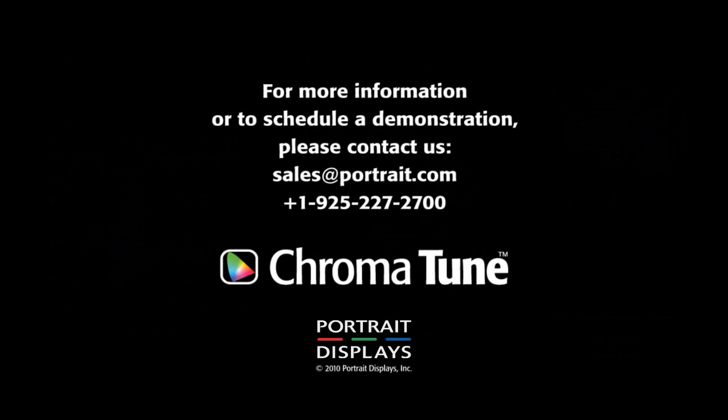For more information or to schedule a demonstration, please contact sales at Portrait.com. Thank you.